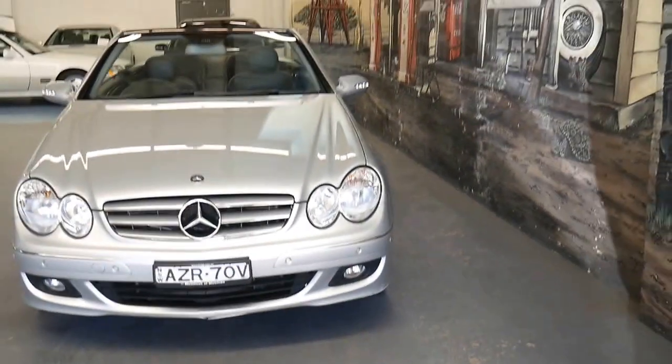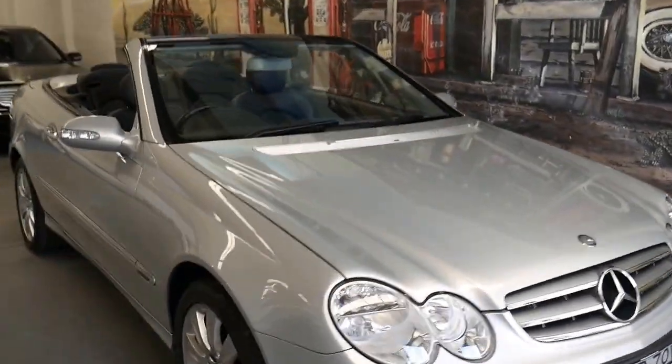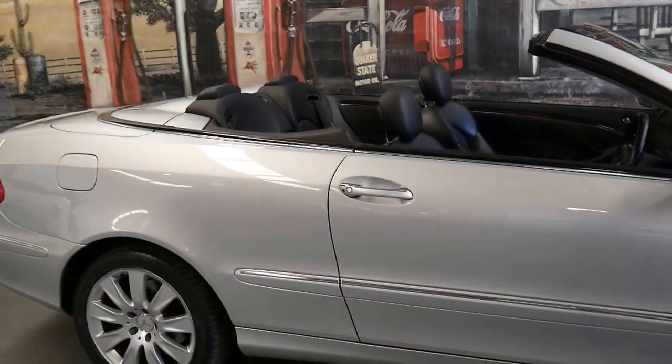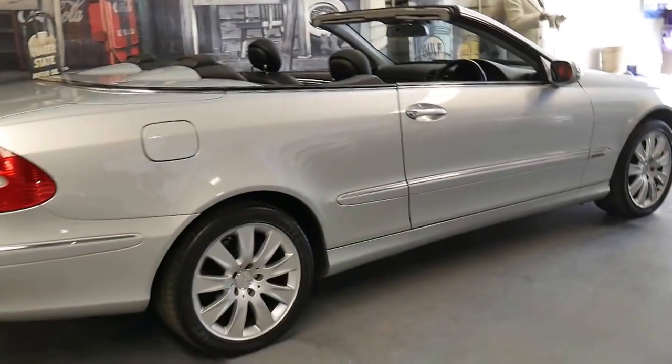It's a very impressive car. If you have any specific questions about this car or the CLK 280, feel free to give us a call on (02) 9569 9999. My name's Philip and we even offer in-house finance.